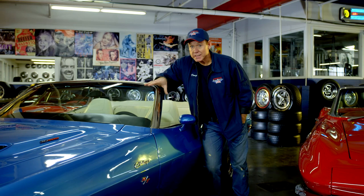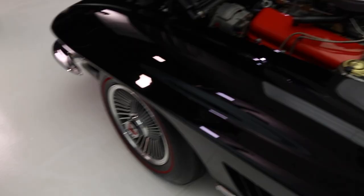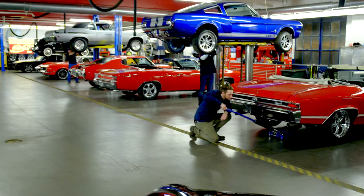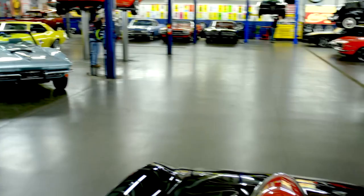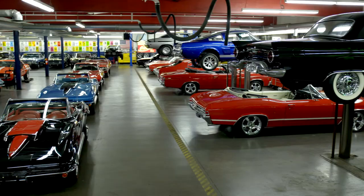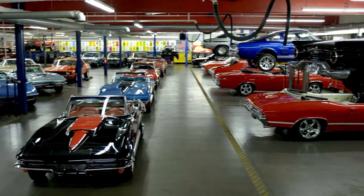One thing you really need to know about old cars is sometimes old cars act their age. They will leave you on the side of the road. They will definitely mark their territory in your driveway. Our guys work really hard to make these cars run and drive the way they should, but because they have 50-year-old parts, they're still going to require some maintenance. But at the end of the day, nothing has held its value like muscle cars and classic cars.